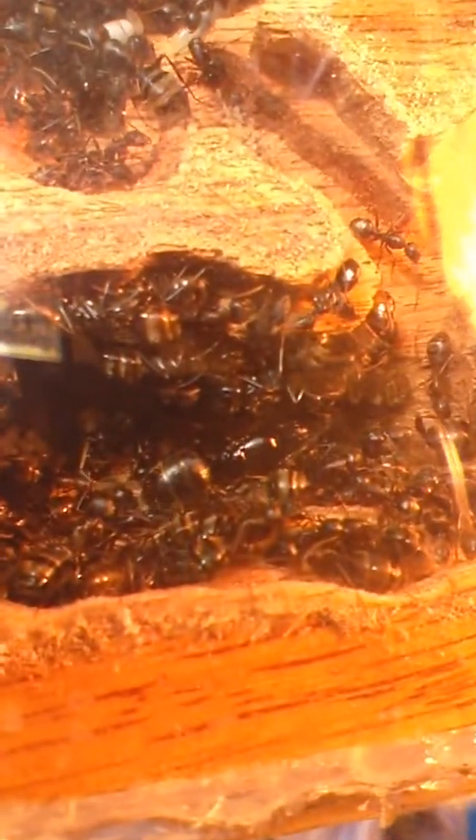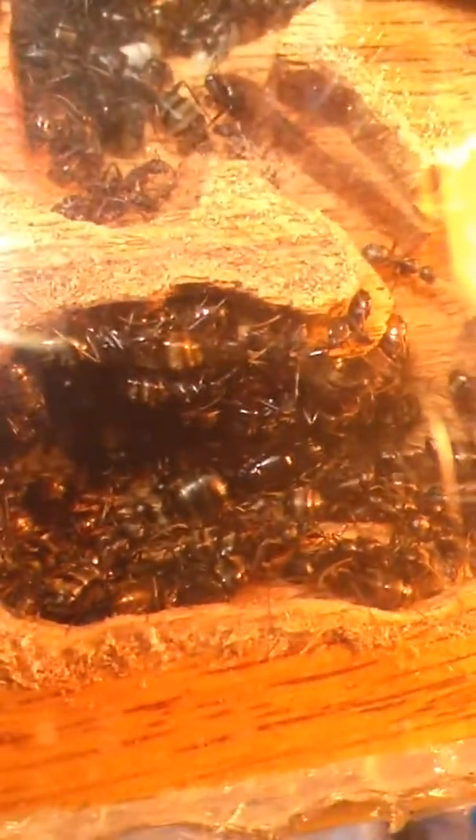There's Her Majesty herself right there in the middle, surrounded by majors. There are some regular workers in there, but a lot more majors. There's a big major right there in the middle — a head on that one.